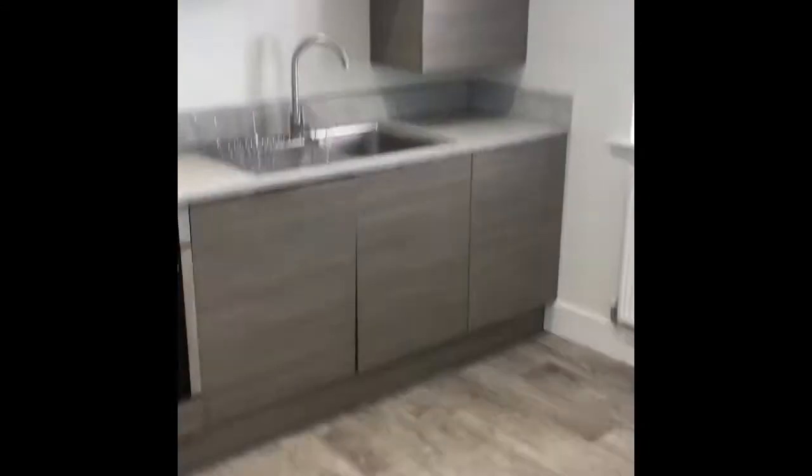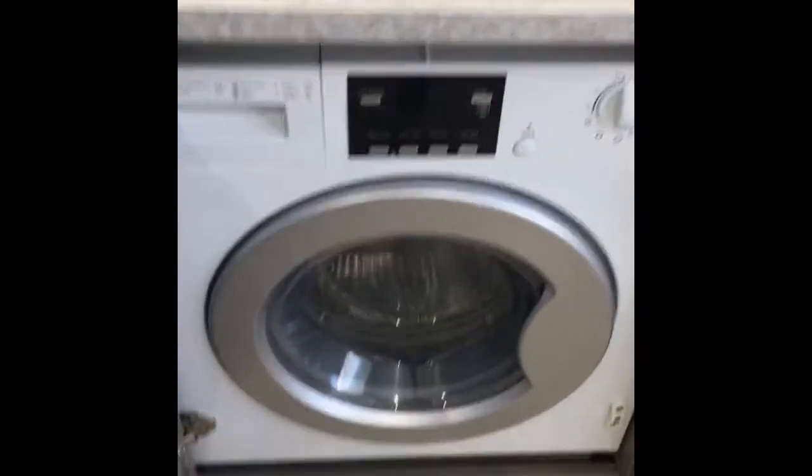Off the hallway here is the kitchen diner — this is a really good size. You've got the kitchen area here with integrated appliances: the freezer, fridge, electric oven with gas hob, and a washing machine in here.